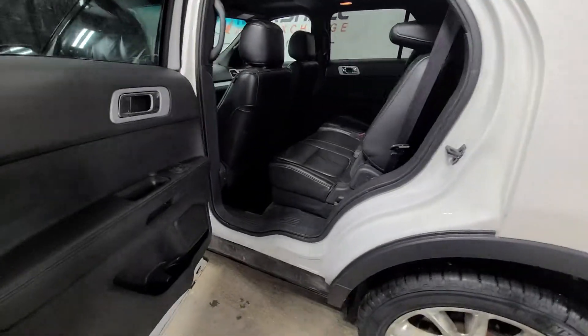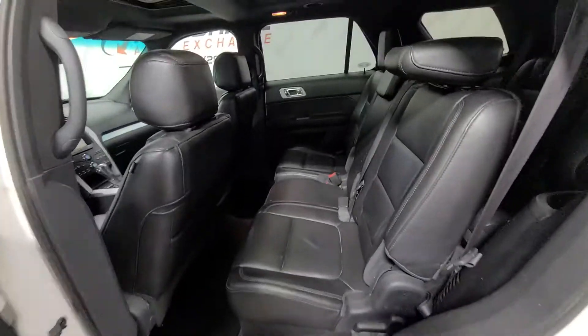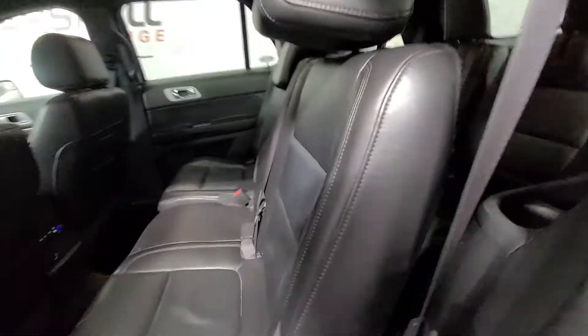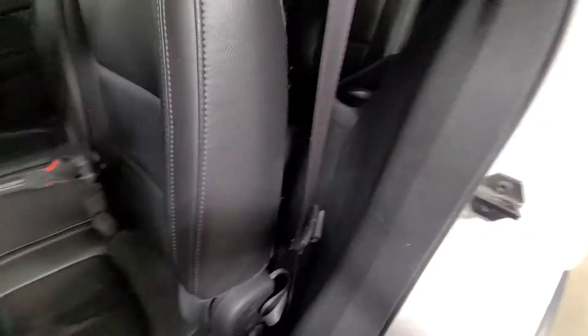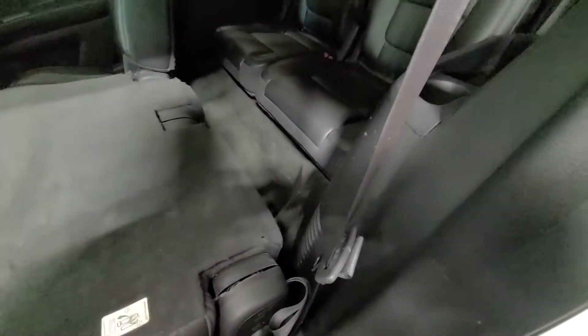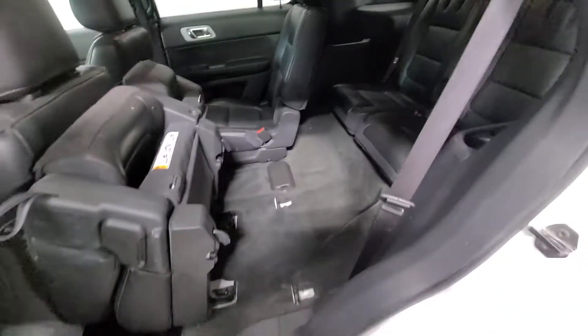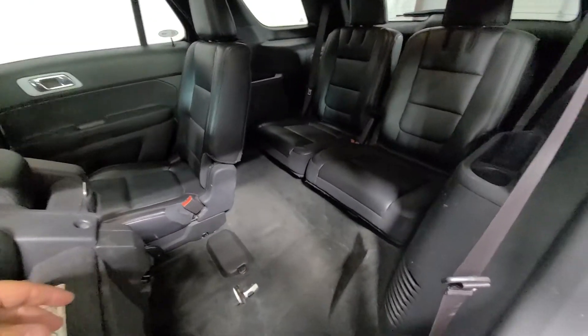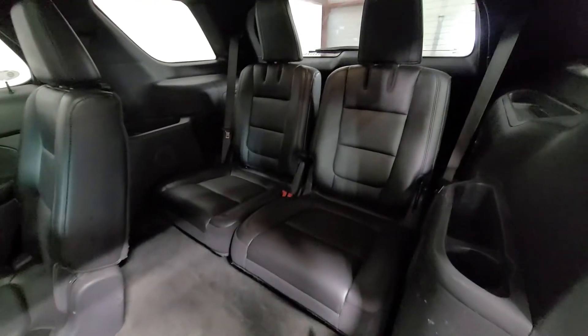It is the seven-passenger, as I mentioned, so it's second-row bench and third-row bench. Just lift this handle here and that folds down. Lift it again — that seat flips up, or the other side does, depending on which side you're on. You get quick, easy access to the third row.